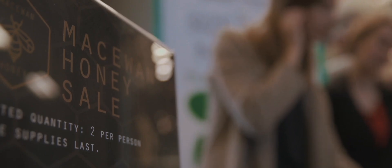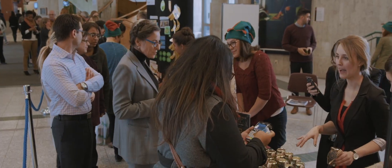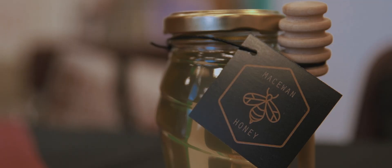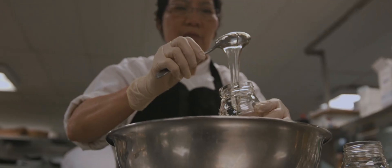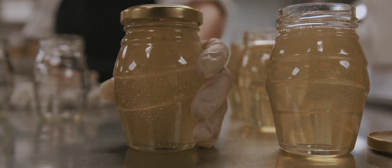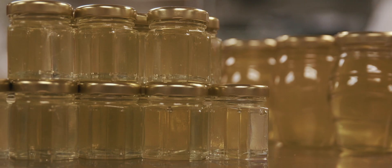The McEwen community has completely and wholeheartedly supported our beekeeping initiative. We were able to produce 70 kilograms of honey between our four hives, and it sold in less than 23 minutes. It's a very clear honey — actually graded as extra white honey. The jars we harvest go to the food services department to be bottled into resellable containers, and the profits are reinvested into the project to encourage more awareness.